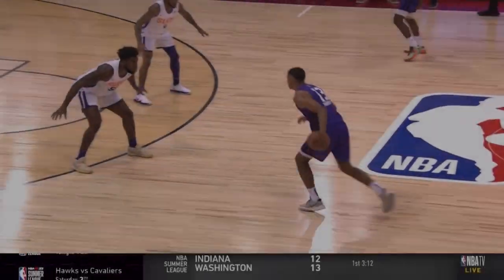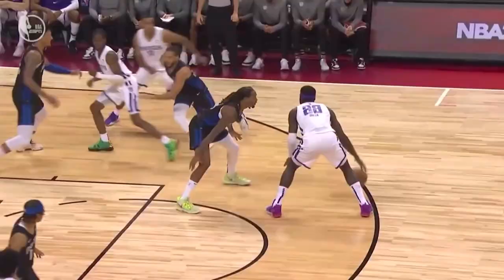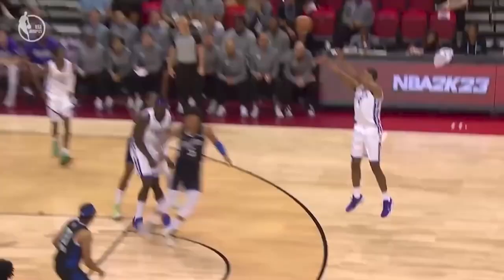Welcome back to King's Film Room. Today we're going to take a look at Keegan Murray's Summer League performance and break down everything we saw from him, including both Vegas as well as the California Classic. Keegan walked away as the MVP of Summer League so we should have a lot of film to go over. Sit back and enjoy as we watch the tape.